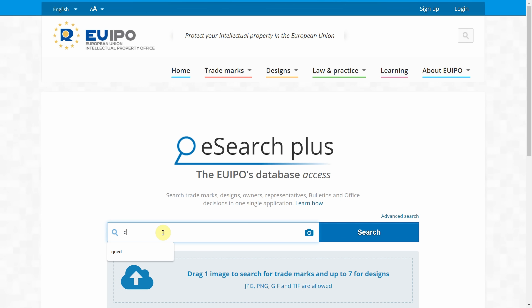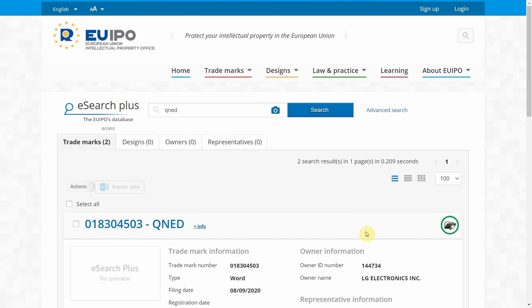Hello everyone, Vincent Teo from HTTV Test here. Let's jump straight in to the European Union Intellectual Property Office website. You can clearly see that when I searched for QNED, which stands for Quantum Nano-Emitting Diode, the trademark has been applied for by LG Electronics on either the 8th of September or the 9th of August. I don't know which is which, depending on the date format on this website.